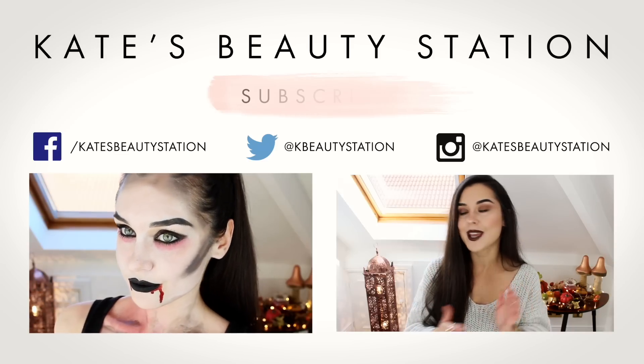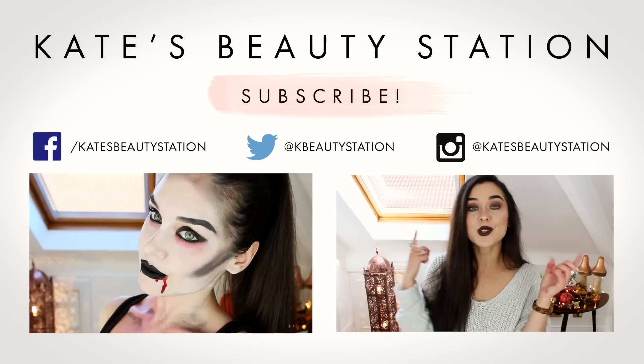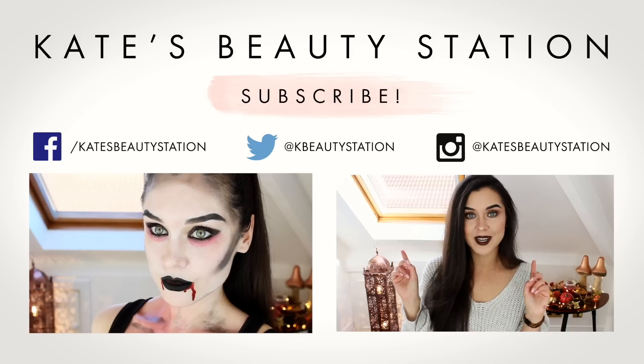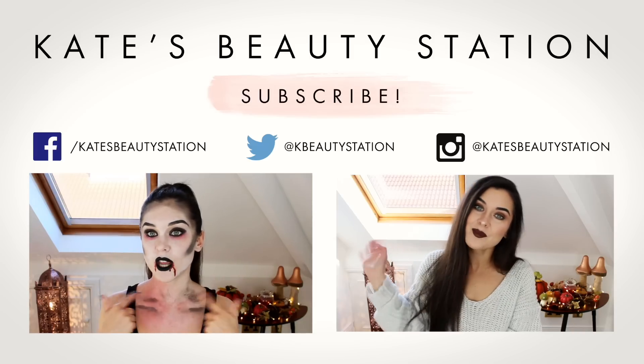Leave me a comment and let me know if you enjoyed this video guys, and be sure to give it a big thumbs up if you did. If you'd like to watch my last video — a testing out Poundland Halloween makeup video — you can click on it just there. Be sure to subscribe if you haven't already and follow me on my social media. Come and say hi and I'll see you in my next video — bye!